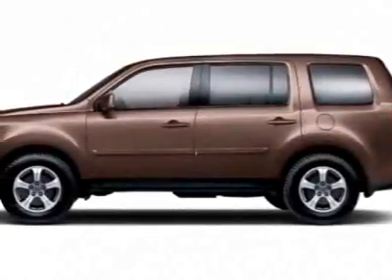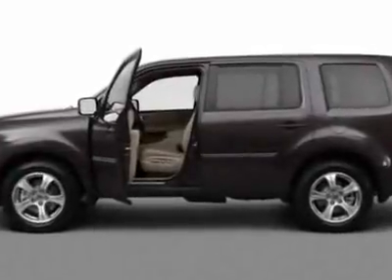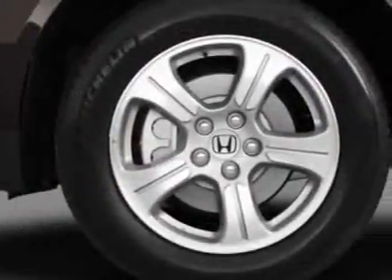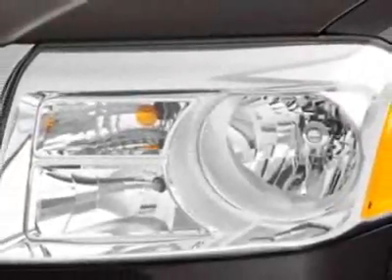Look at this new 2012 Honda Pilot. For your protection, this vehicle has a full factory warranty. This vehicle gets an estimated 18 miles per gallon in the city, and an estimated 25 on the highway.